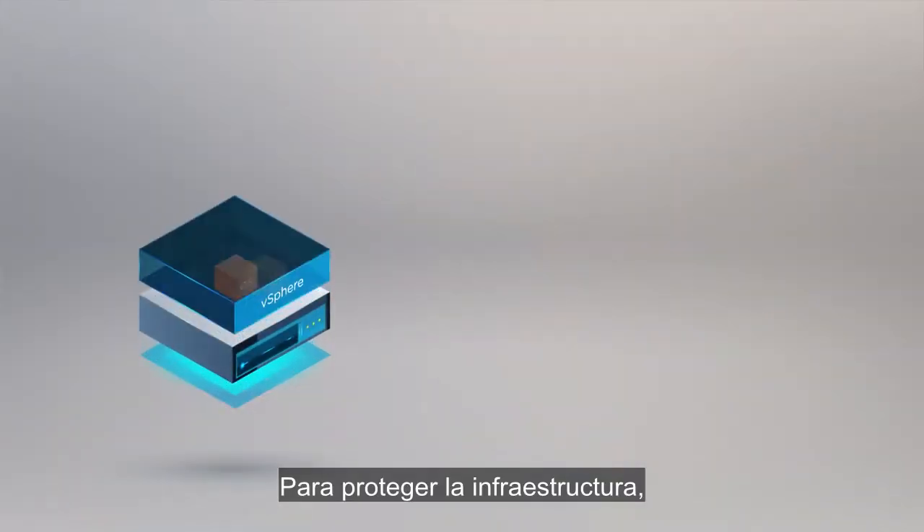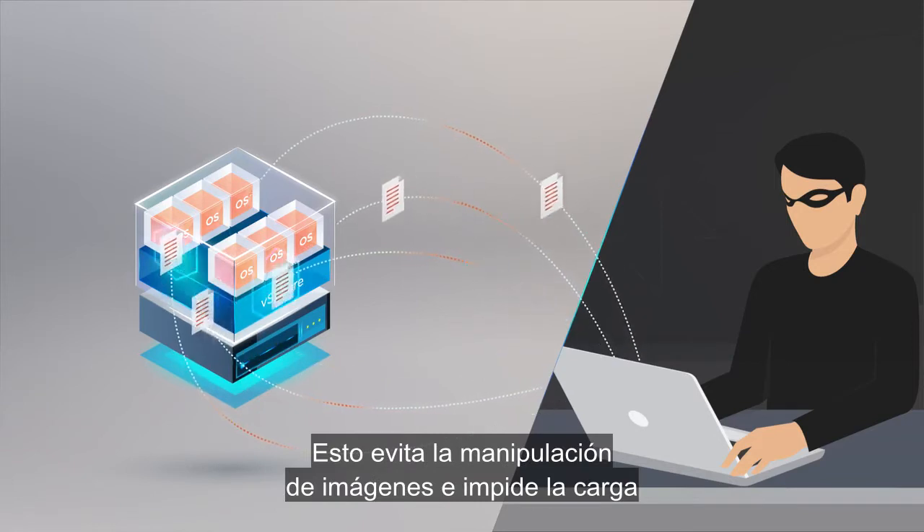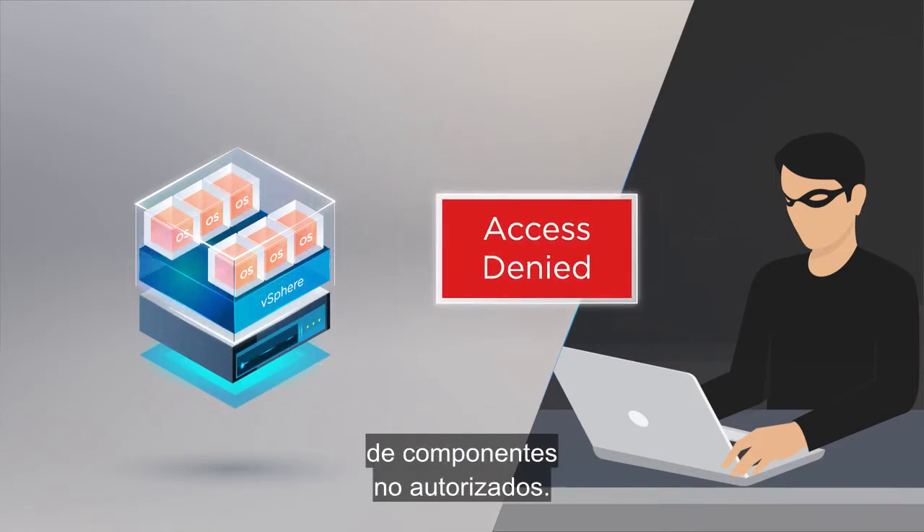To secure infrastructure, vSphere adds a secure boot model to protect both the hypervisor and the guest operating system. This helps prevent images from being tampered with and keeps unauthorized components from being loaded.